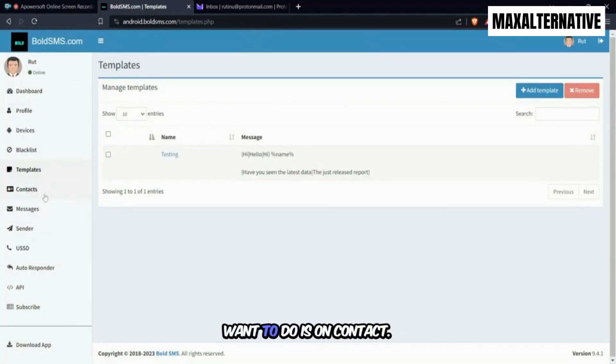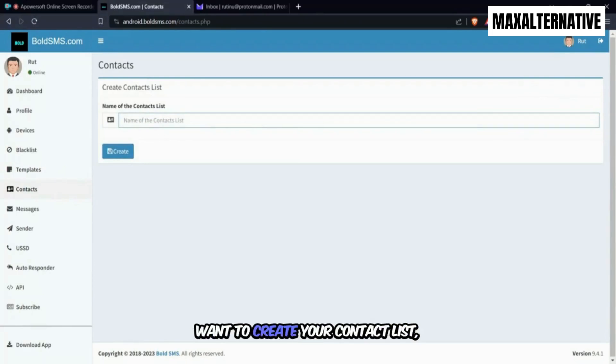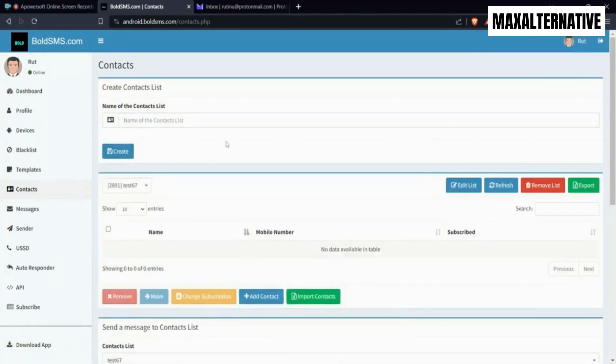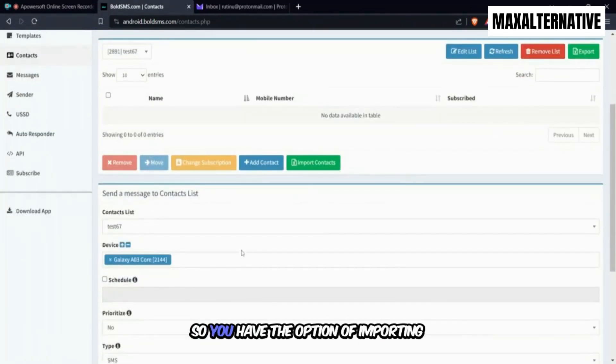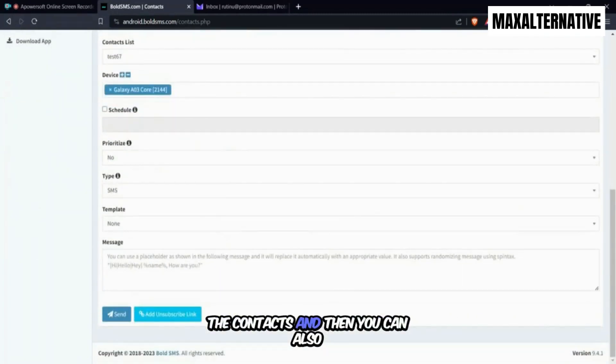The next thing under Contacts is to create your contact list. Click to create a contact list, give it any name, then click Create. Once you're in, you're able to upload your contact list from an Excel file — you have the option of importing contacts.